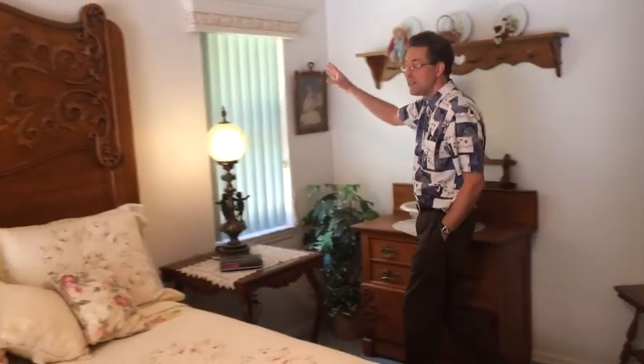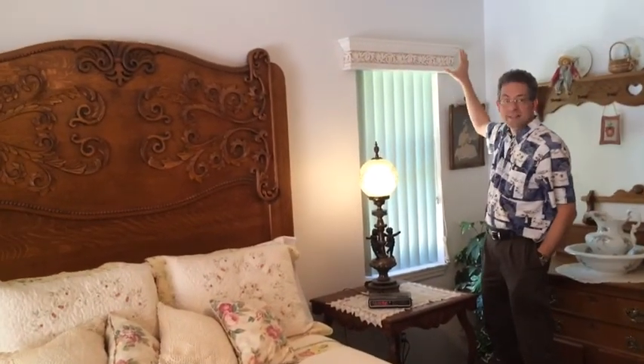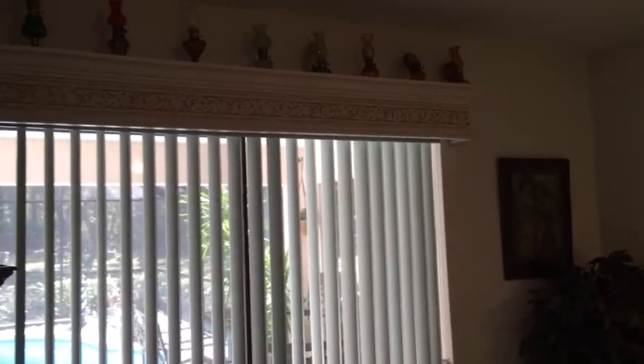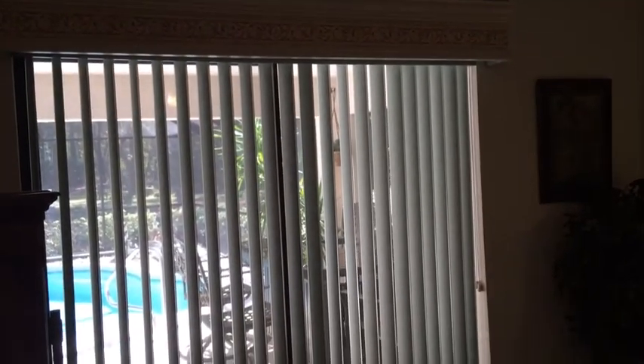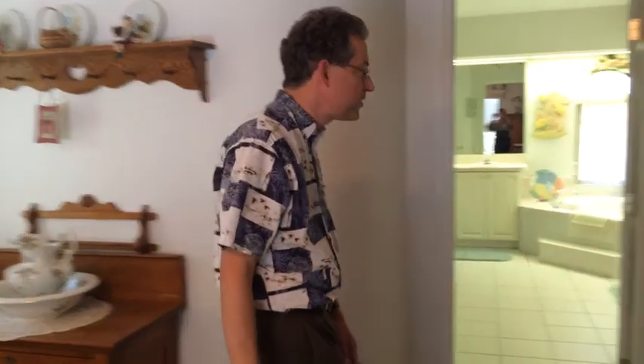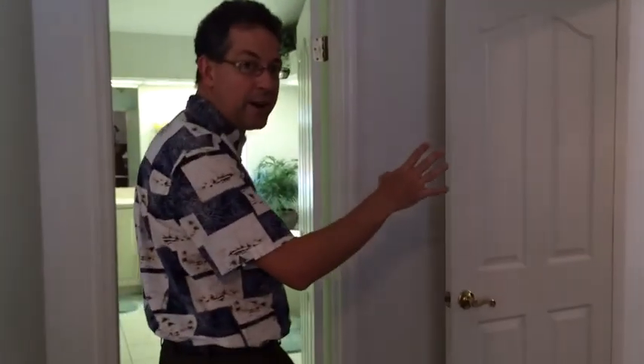Here we are in the elegantly decorated master bedroom. This is a 12 by 16-foot area. One of the things I just wanted to point out is these custom valances throughout the home, very elegantly done. In this particular room, we've got the tray ceiling above with our ceiling fan. We've got a sliding glass door that connects us out into the pool area. And as we come this direction towards the master bathroom, you'll find this is also a very large area. Just to point out on my right, we do have a double-entry door into this master suite.